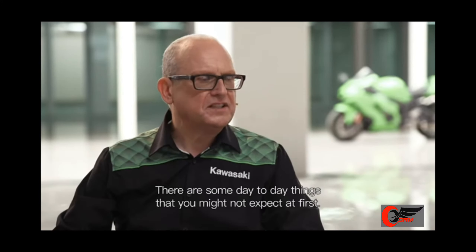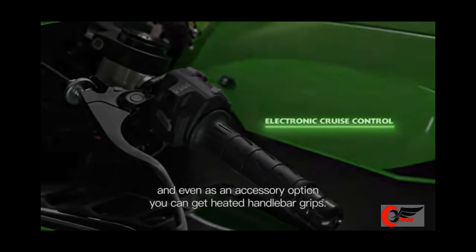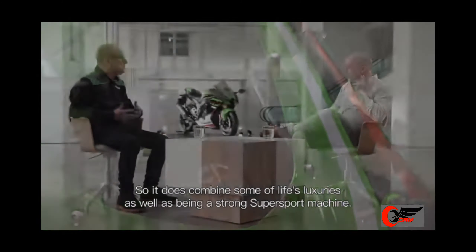There are some day-to-day things that you might not expect at first. As an example, it now has cruise control, and even as an accessory option you can get heated handlebar grips. So it does combine some of life's luxuries as well as being a strong super sport machine.